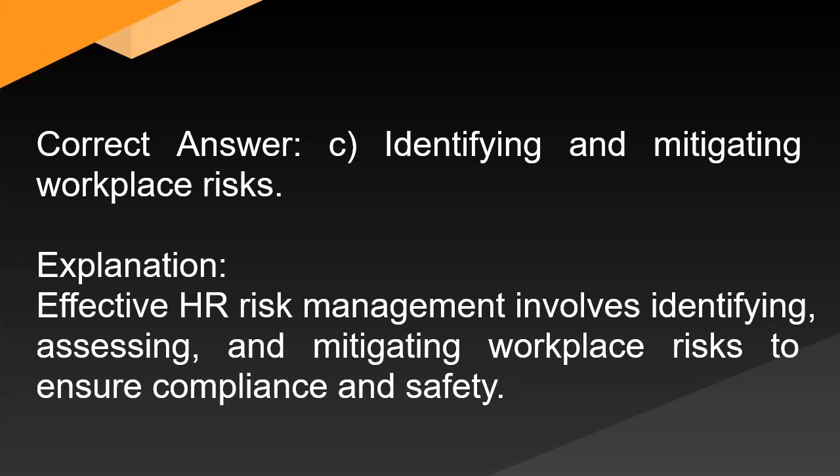Correct answer: C. Identifying and mitigating workplace risks. Explanation: Effective HR risk management involves identifying, assessing, and mitigating workplace risks to ensure compliance and safety.